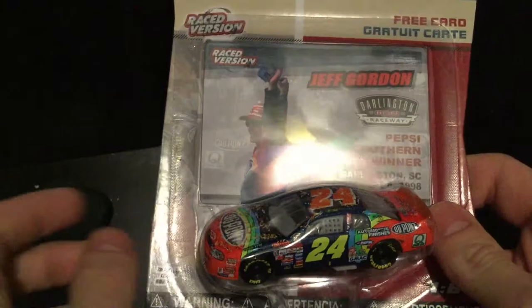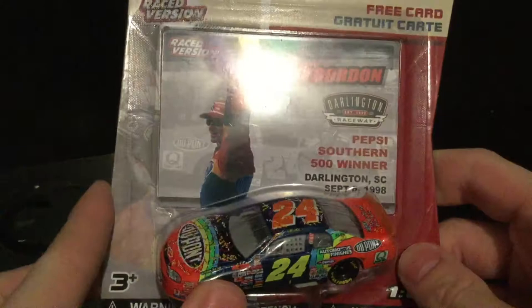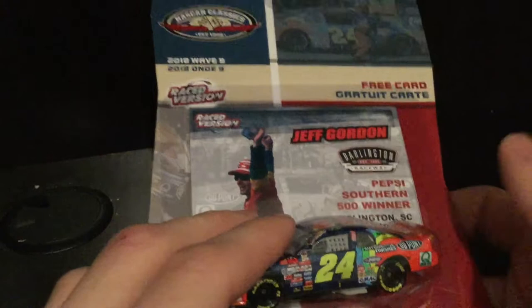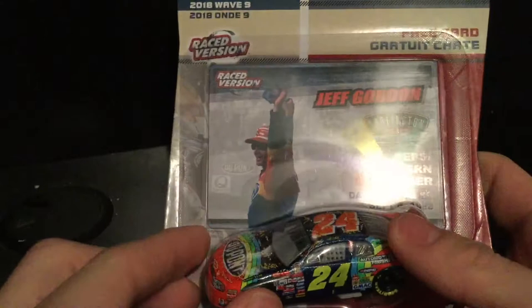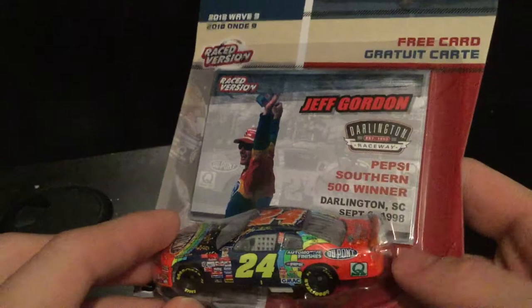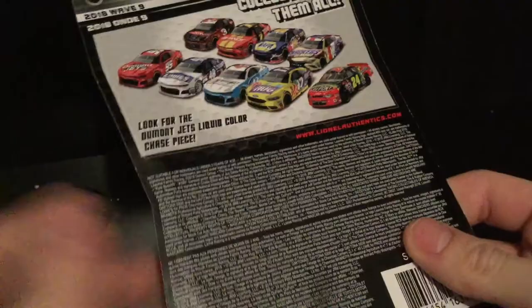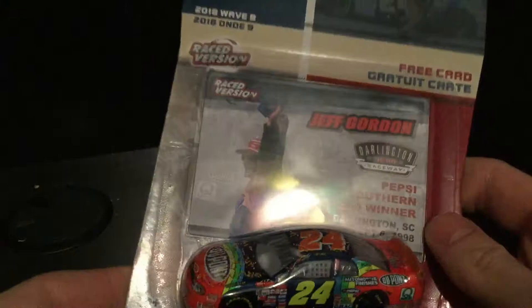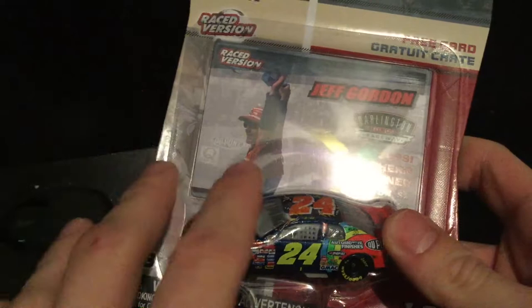This is a Southern 500 winning car I would probably never have if Lionel had not brought it to NASCAR Authentics. I think this is the beginning of a brand new era in diecast collecting. We've already seen a 1:24 scale of Darrell Waltrip's Southern 500 car, Jeff Gordon's, and some stock imagery of Mark Martin's Southern 500 winning car. In the future, I think we'll see more and more of these throwbacks.